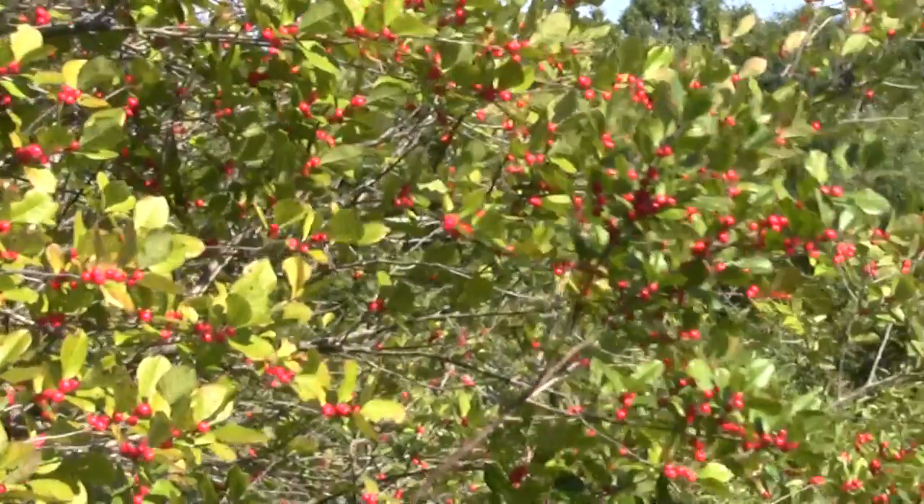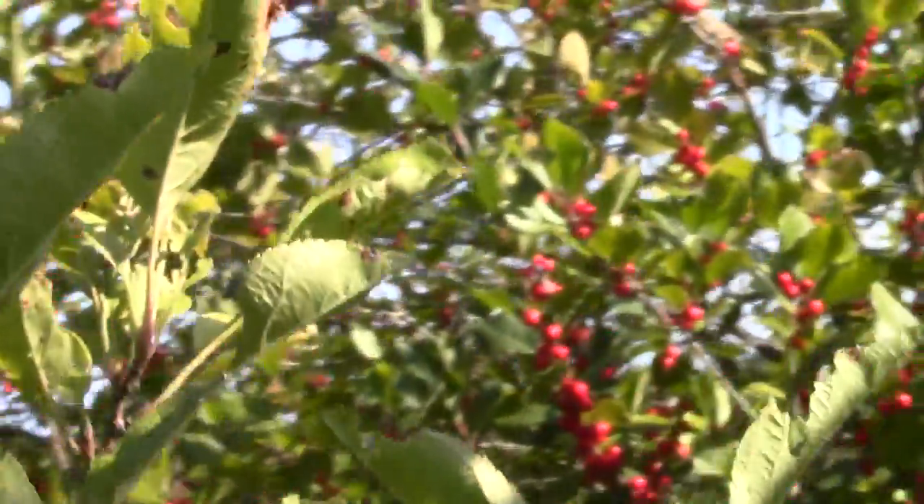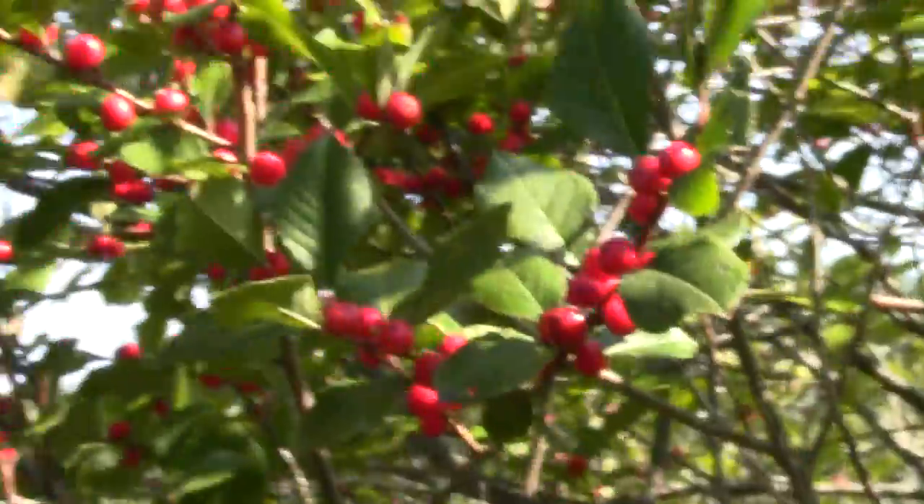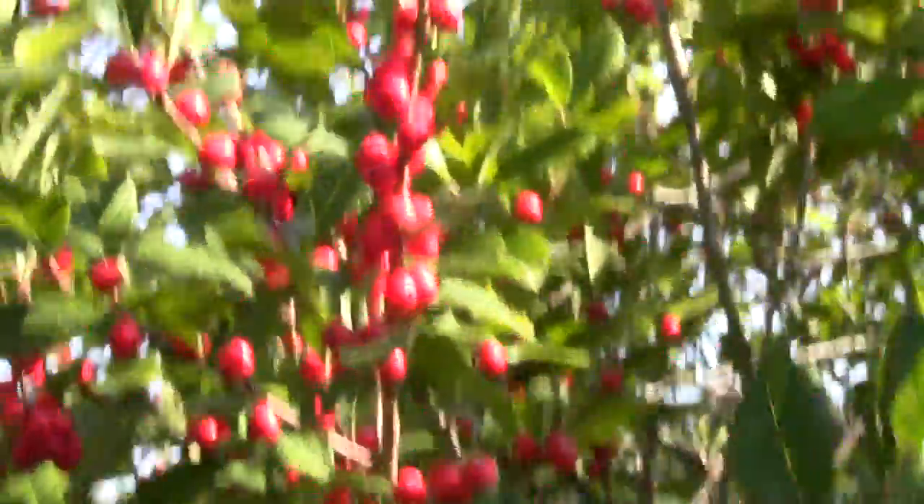Look at that — forage for birds. Little pin cherry-ish things it would look to be. The other is a different species, different color. Look it up later on.